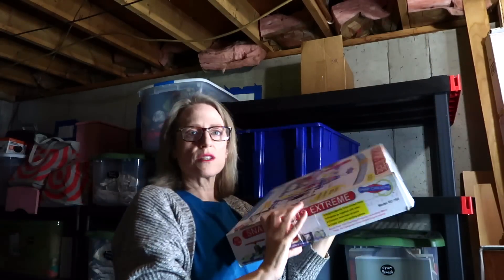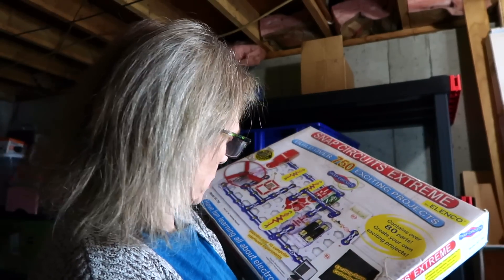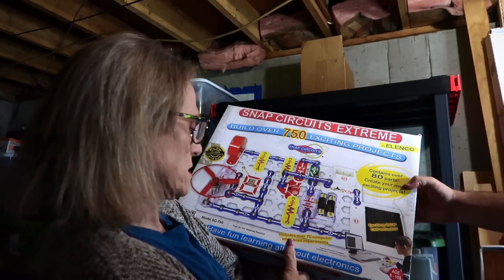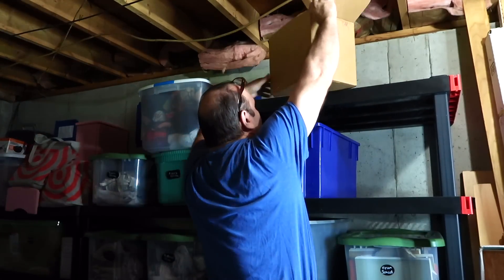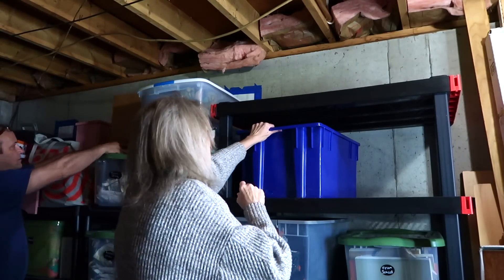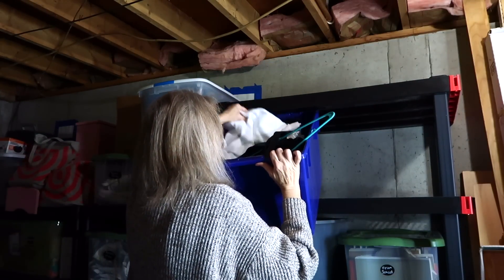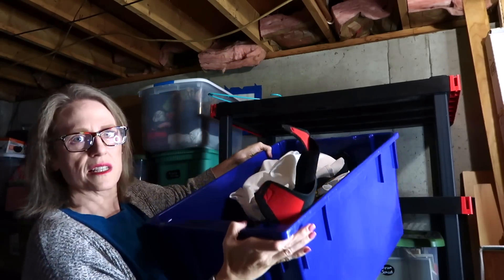If you have boys who are mechanically inclined, this snap circuit is a really great gift. There are so many things you can build with them, including a radio that actually works. It just takes four double-A batteries. This is an awesome gift for a boy. This can be a donate box with some things in it. There's also a microscope in there — that's mine, so we're keeping that. And nerf stuff — nerf guns, nerf glasses — we're getting rid of those.